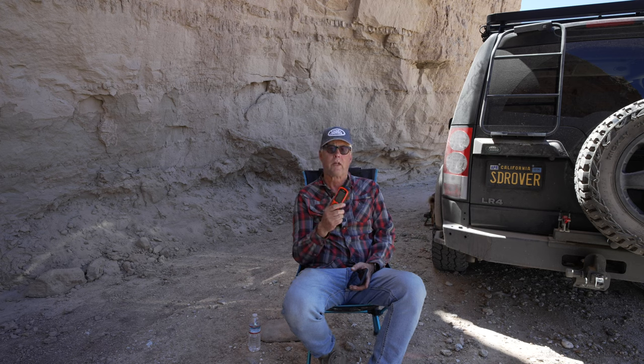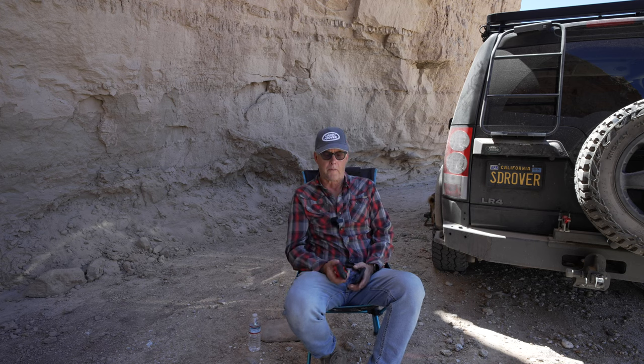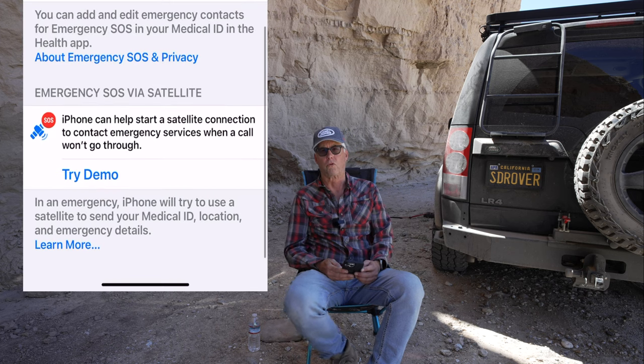But there's kind of a new player out there that is intriguing, and that is the latest Apple iPhone, which has emergency satellite service. Currently Apple is not charging for this, but I would expect that in the next year or two you'll see some kind of a service plan similar to what the Iridium has. So I've screen recorded how you do this.